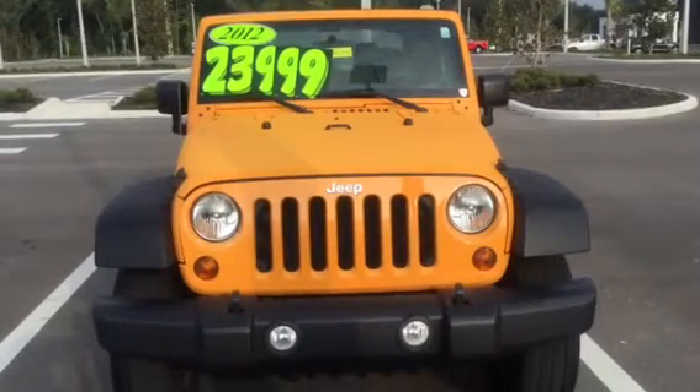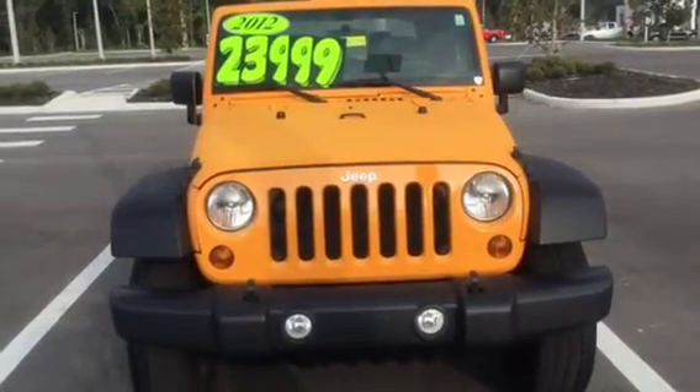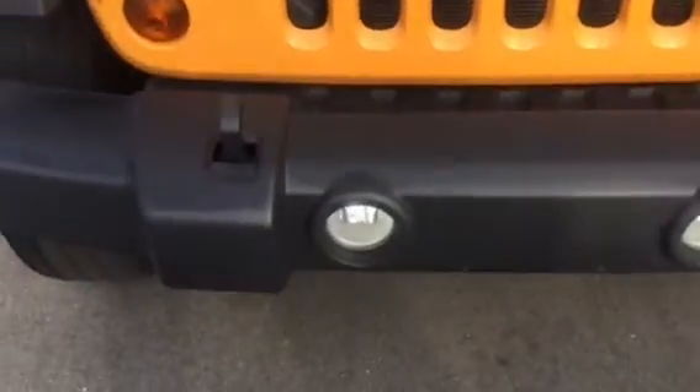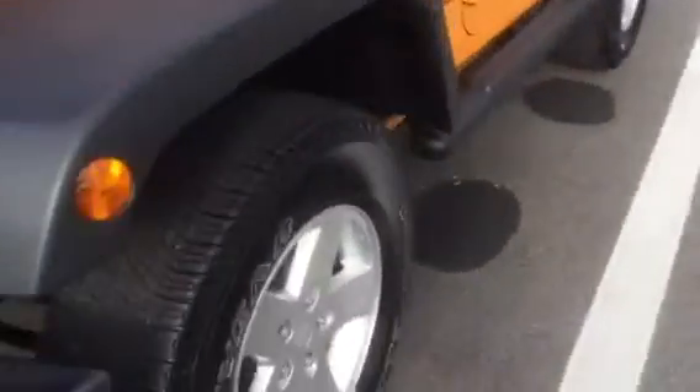Good morning, this is Terry from BMW and Porsche of Ocala. I'm here on the lot with the 2012 Jeep Wrangler that you've inquired about. I wanted to provide you with a video of the vehicle so that you could see some of the nice options and see first hand how clean this vehicle is.